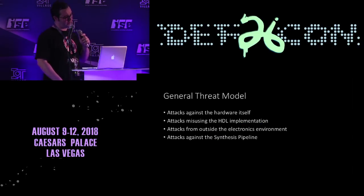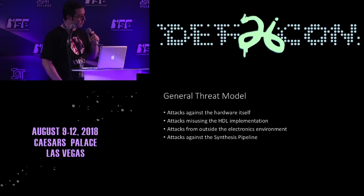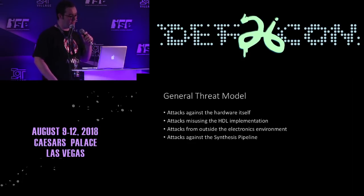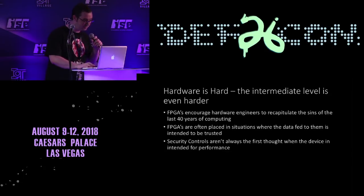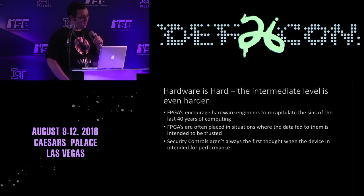What kind of threats are we going to look for in FPGAs? Attacks against the hardware itself, attacks against the HDL implementation, environmental problems, and attacks against the synthesis pipeline. When talking about FPGA threats, we're working at an intermediate level where we are actually talking about logic but in the context of hardware. That middle level isn't very easy to attack if you're not a human being thinking about the HDL implementation.